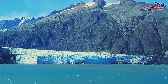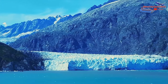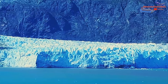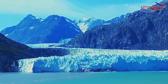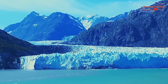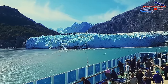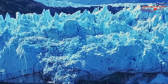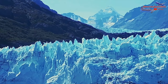Marjorie Glacier is a massive tidewater glacier located in Glacier Bay National Park and one of the most popular attractions in the park, known for its stunning beauty and impressive size. It is around 1 mile or 1.6 kilometers wide and rises to a height of about 250 feet, about 76 meters above the waterline. It is estimated to be around 250 years old and is constantly changing due to the movement of the glacier and the formation of icebergs. Marjorie Glacier is known for its beautiful blue color, created by the way the ice absorbs and reflects light.